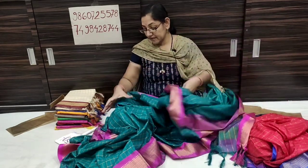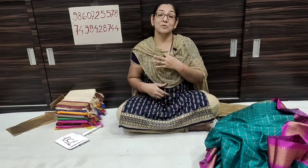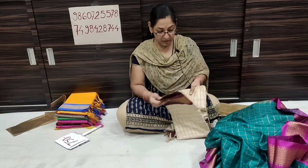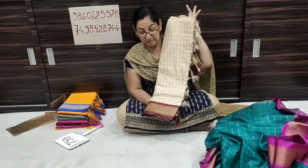Soft fabric. Subscribe to this YouTube channel for all the beautiful collections. The color is a red color with maroon contrast.